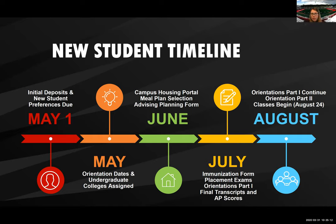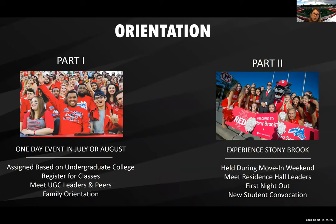Orientation part one runs throughout July and some sessions go into the beginning of August. The end of August is orientation part two, which is usually move-in weekend — the weekend before classes begin on August 24th. Part one is normally when you schedule your classes and gear up for the semester, with a family orientation and orientation leaders. Part two is move-in weekend with a full schedule of events from morning to night — activities and ways to meet other students and get assimilated to the university.